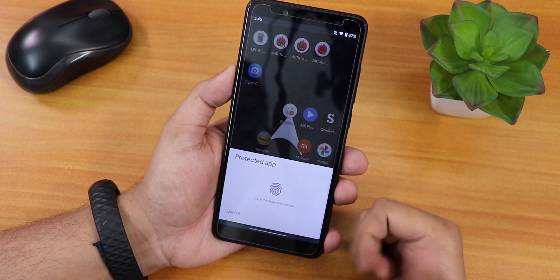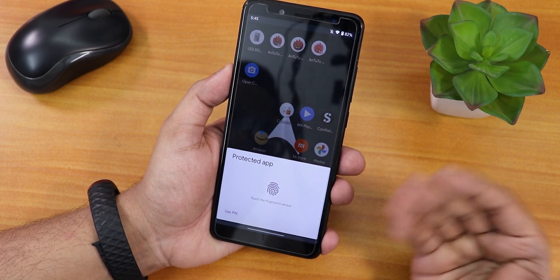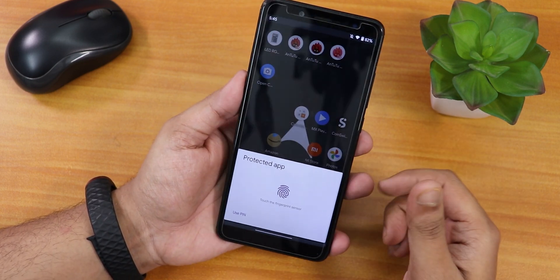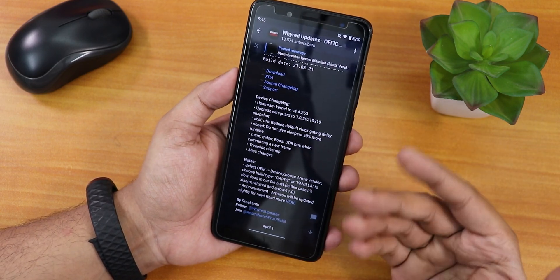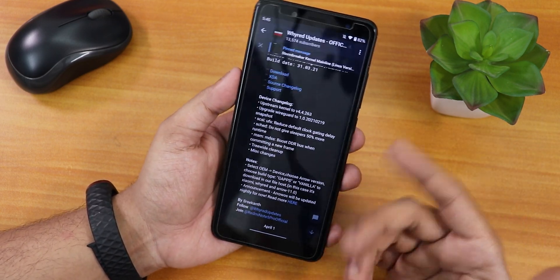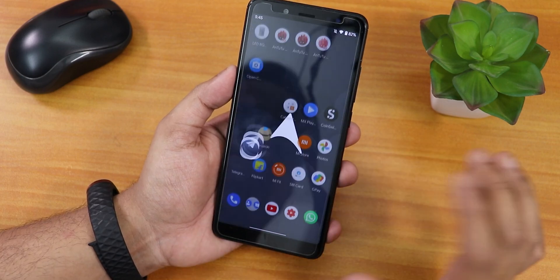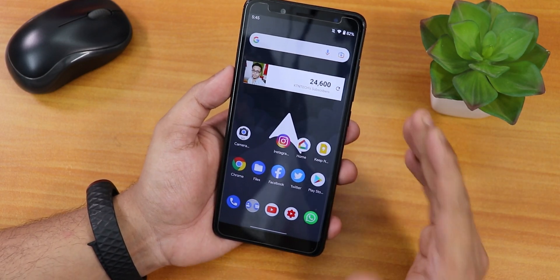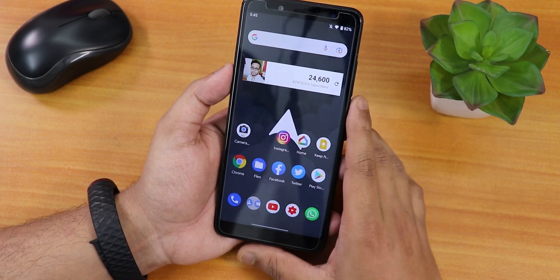I have protected the Telegram app, and as you can see when opening it, it asks for fingerprint or PIN. I can just tap the fingerprint scanner and it unlocks. It unlocks super fine every time, no issues whatsoever.